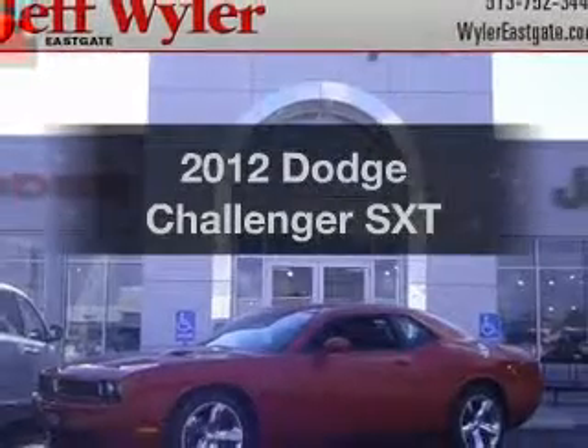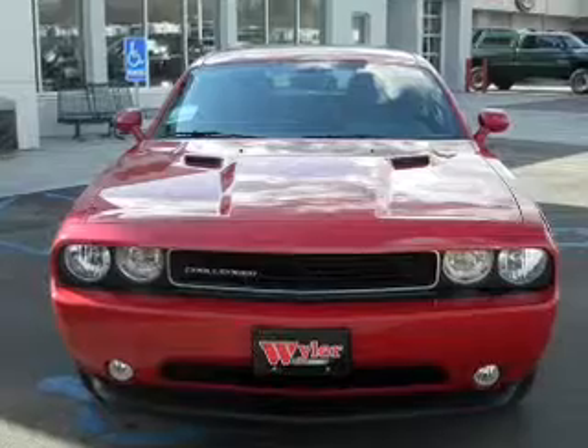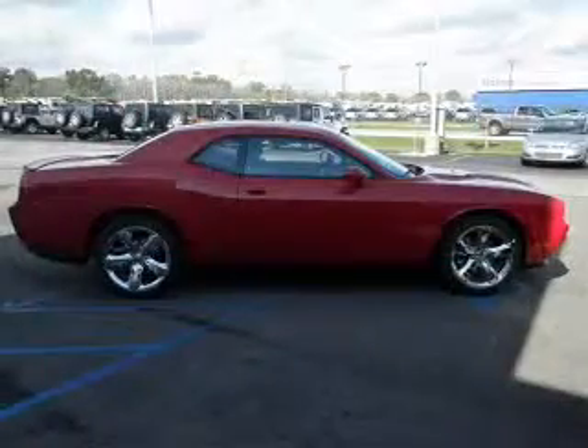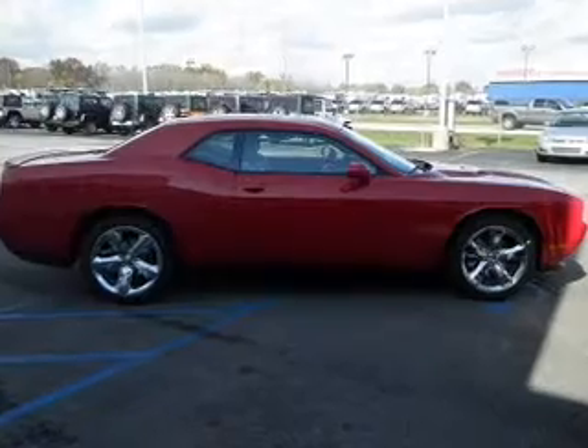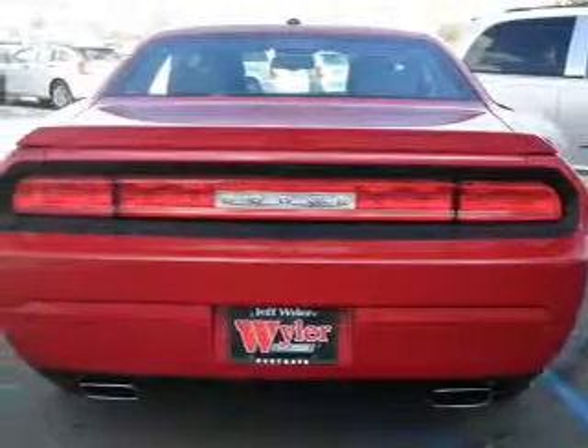Get noticed in this 2012 Dodge Challenger. If you're looking for an automobile with great attributes, look no further. With a reliable six-cylinder engine that responds smoothly to its five-speed automatic transmission, the anti-lock braking system will keep you safe on the road.